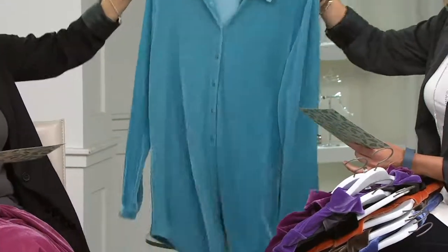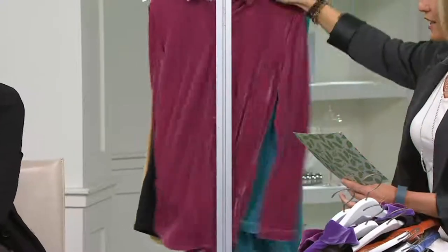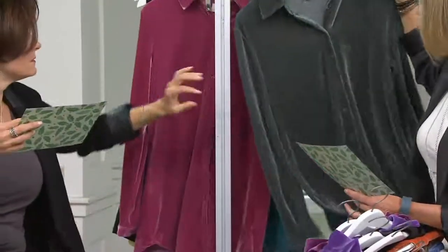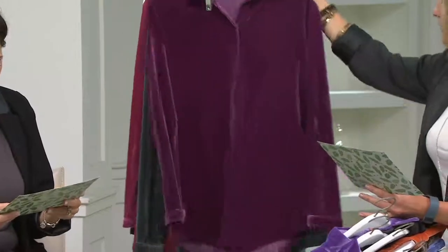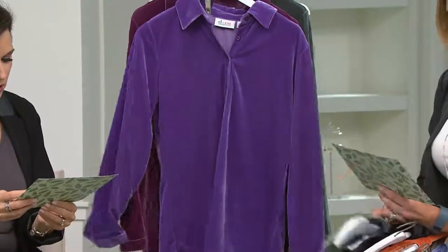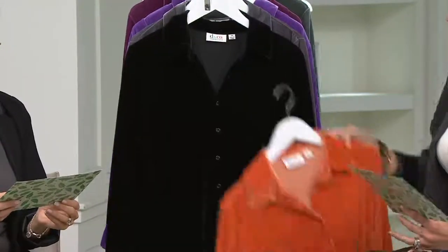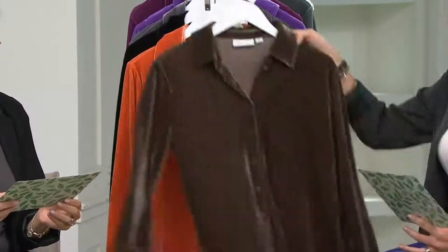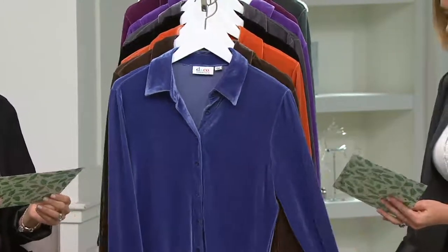Let's go back through the colors. Medium teal, raspberry, dark green — I love that dark green, it's got some hints of gray in it — deep wine, royal purple, charcoal gray, black, spiced orange, dark chocolate, bright navy. Wow, that's a lot of colors!